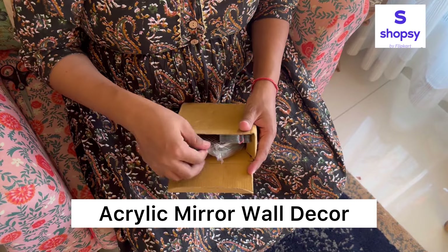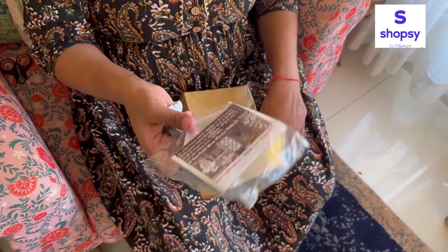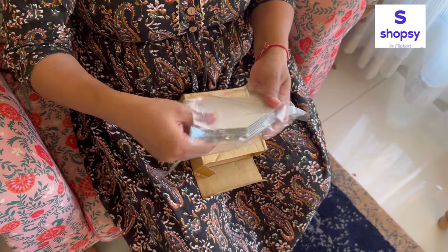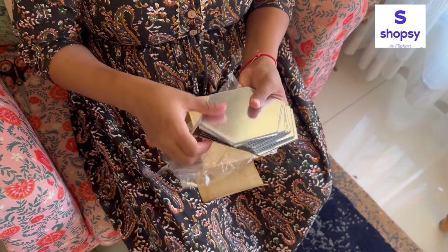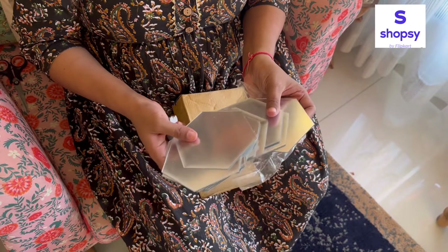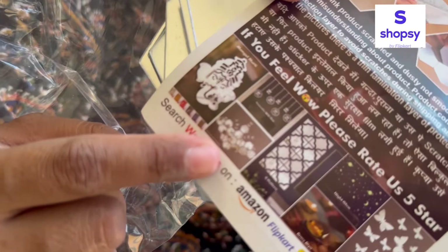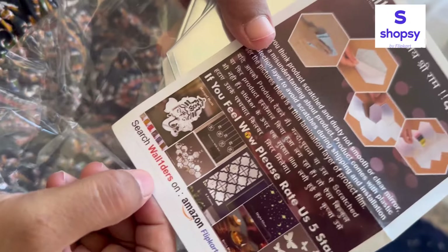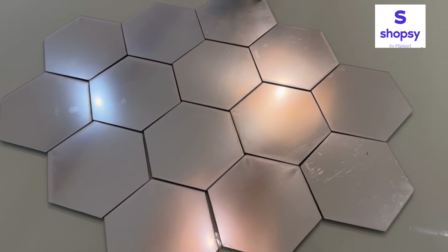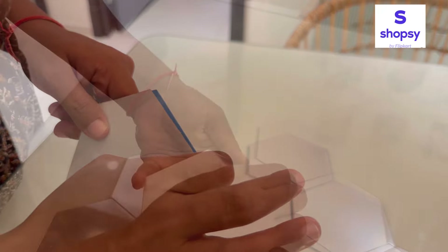Next product jo maine Shopsy se liya hai woh hai yeh mirror wall stickers, jo kaafi achhe lagte hain decoration ke liye. Yeh aapko golden aur silver options mein milte hain, alag-alag patterns mein, aur aap inhe kisi bhi area mein decorate kar sakti hain — chahe living room ho, entrance ho, bedroom ho, ya koi bhi area. Yeh acrylic mirror wall decor stickers hexagon shape mein milte hain — 14 hexagon shaped mirrors aur 10 butterflies ek pack mein. Yeh self-adhesive hote hain, aaraami se wall pe paste kar sakti hain — kisi bhi pattern mein, chahe entrance ho, bedroom ho, ya kitchen ho.